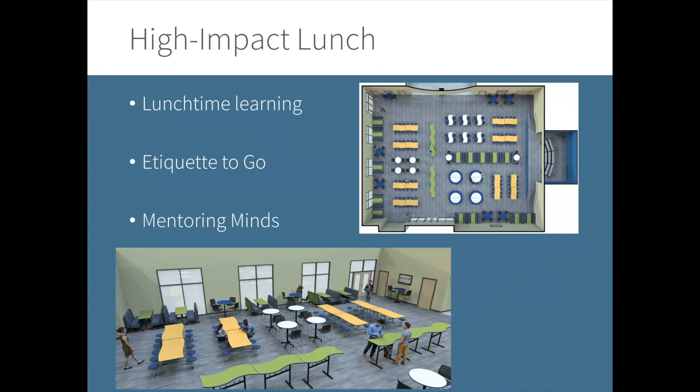Another thing to do during high-impact lunchtime is 'etiquette to go.' Etiquette is not a thing of the past, but in the world of quick eating for school lunches, manners can go by the wayside. Etiquette to go is a program where students learn and practice simple rules of etiquette each week with a different theme. For example, one week students had salt and pepper shakers on their table, and the etiquette lesson was that salt and pepper are 'married' and should never be separated — so if someone wanted the pepper, you would pass both. The kids really liked it and were talking about it at dinnertime at home.